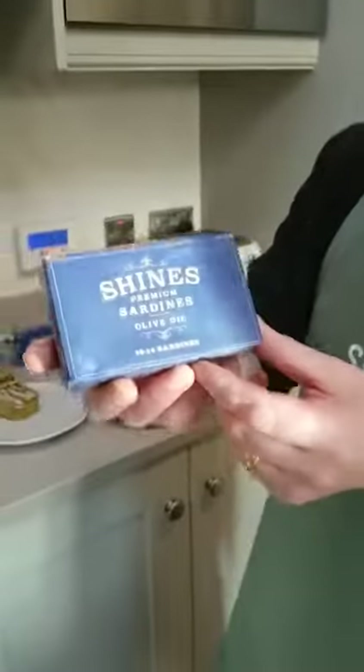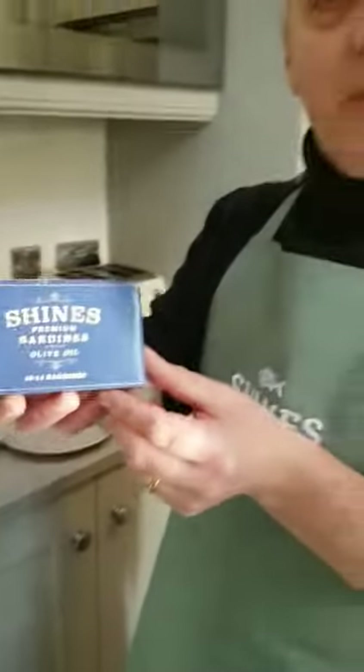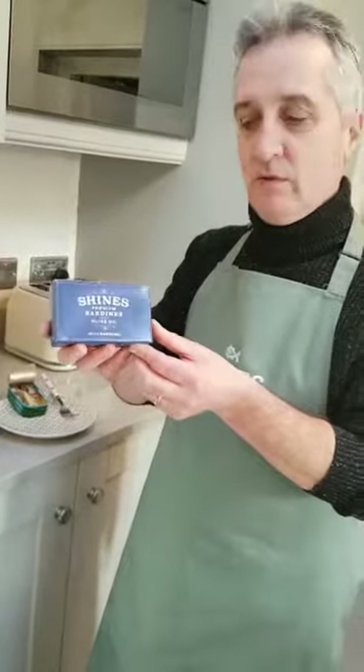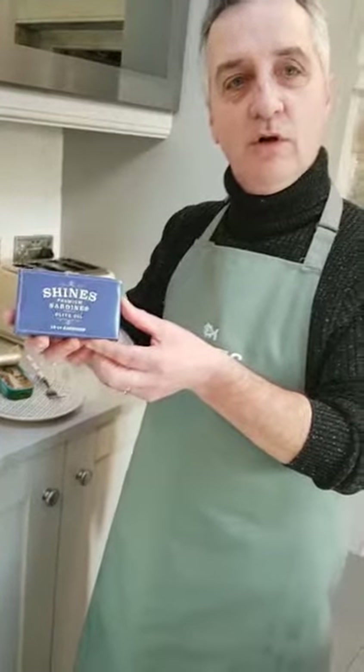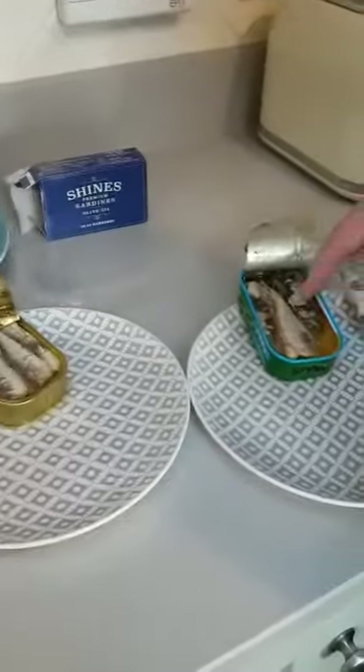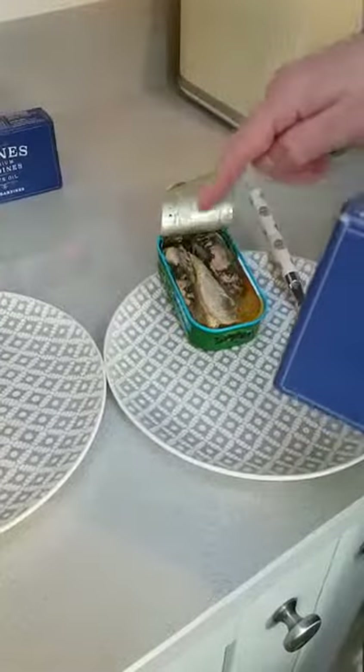I want to introduce you to a new product we're launching shortly. There are actually 22 different types of fish that can be called sardines — there is actually no fish called a sardine. It can either be pilchards, or something like herring or sprat.